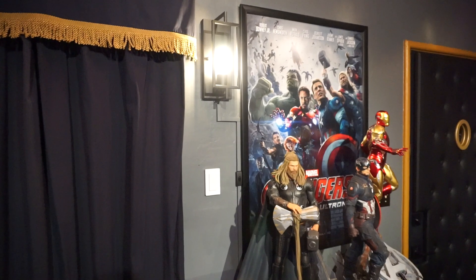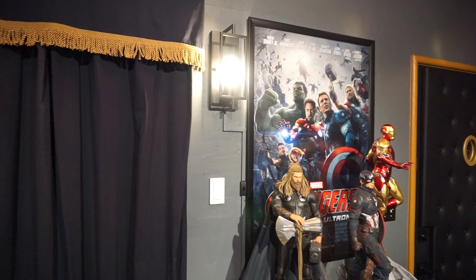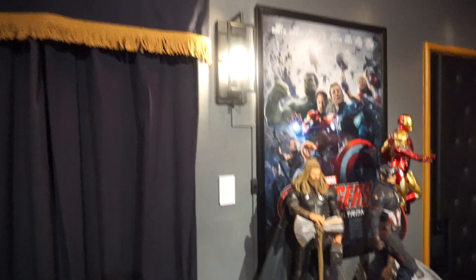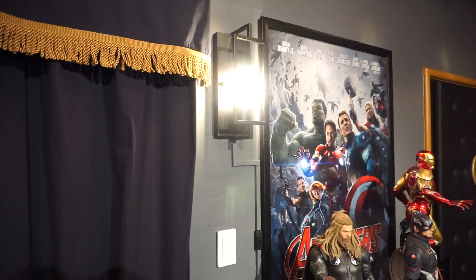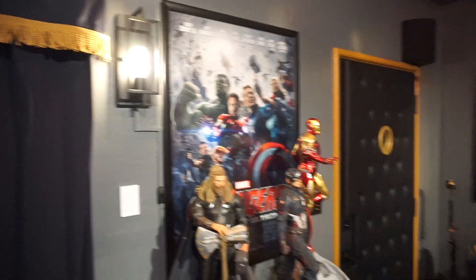Then along this wall here, you remember it was two wall plaques — audio system wall plaques — in addition to a Blu-ray marquee. That's now gone and replaced with one set of wall sconces that I added to the room for additional lighting.